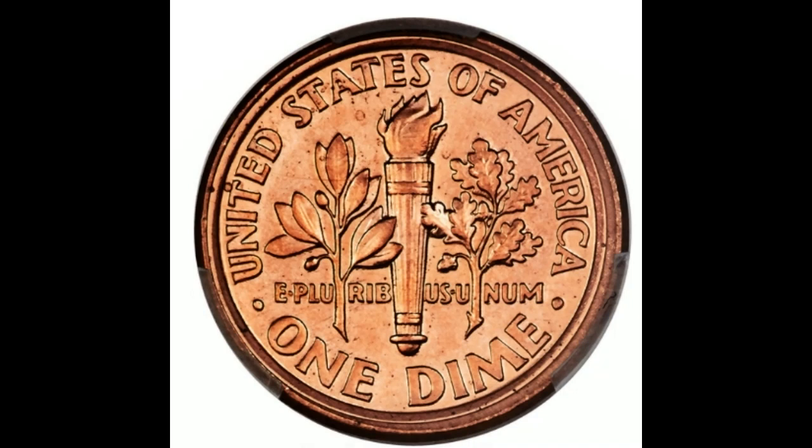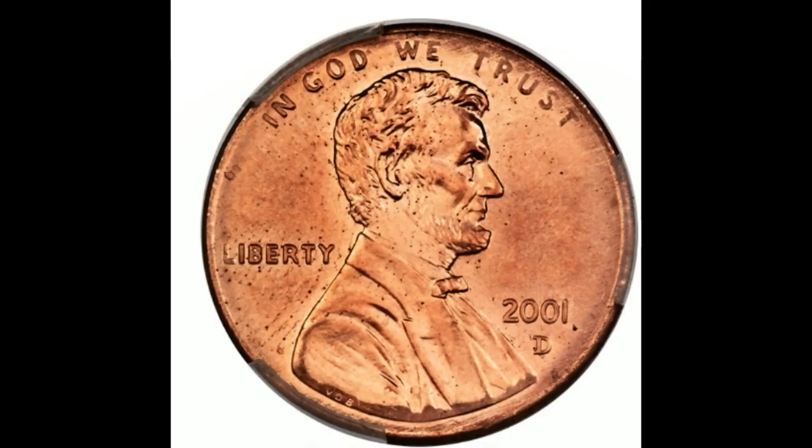Last, we have a 1999 Denver minted Roosevelt dime that was broad struck on a cent planchet. This error accentuates the incorrect planchet through its broad struck features. The devices are generally sharp, although some of the peripheral lettering displays distortions caused by the expansion of the planchet during the strike. Traces of zinc alloy are seen in a few places on the obverse and reverse. At auction just a few months ago in 2021, this coin sold for $7,500.